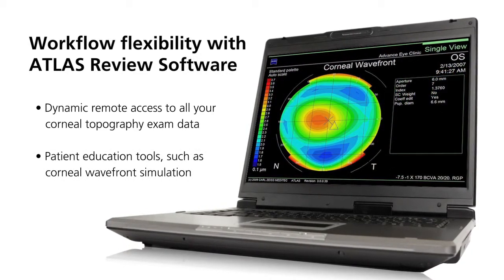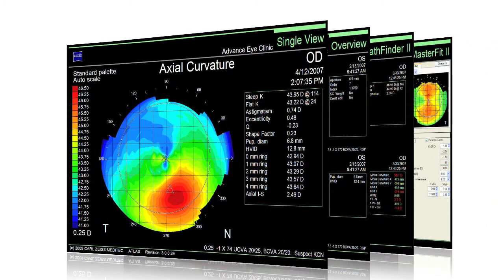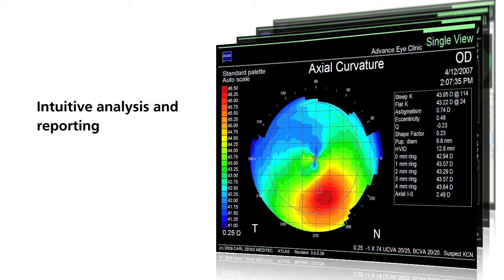The Atlas review software provides dynamic remote access to all of your corneal topography exam data and patient education tools, and no longer limits you to a static printout. The Atlas system software user interface offers intuitive analysis and reporting.